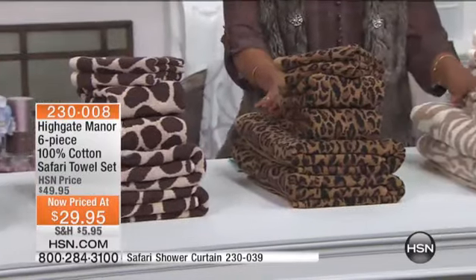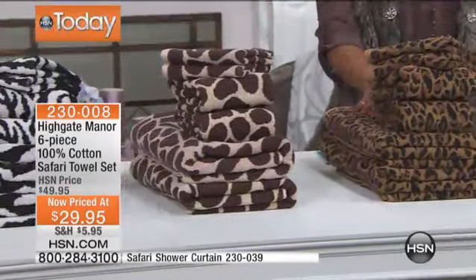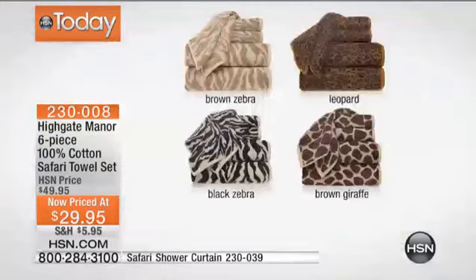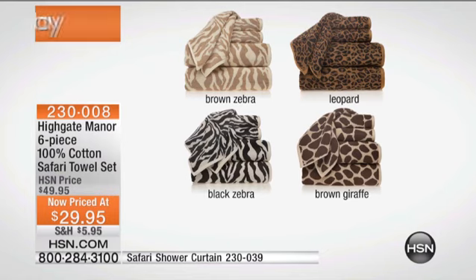That's where it comes from — the Highgate Manor six-piece collection, 100% cotton. They're called the Safari Towel Set, and you're going to choose your animal of choice. We have the brown zebra, the leopard, the black zebra, or the brown giraffe. Allegra Buffington is joining us this morning to kind of steer us in the right direction. Allegra, always great to have you.